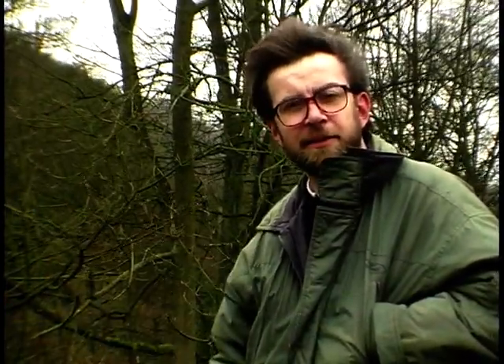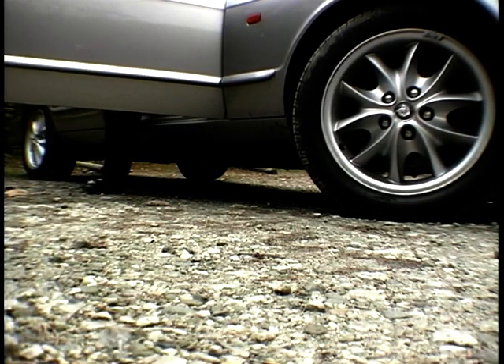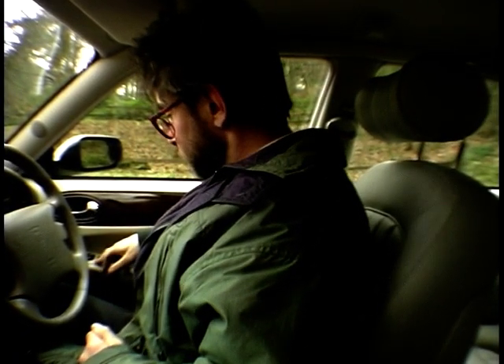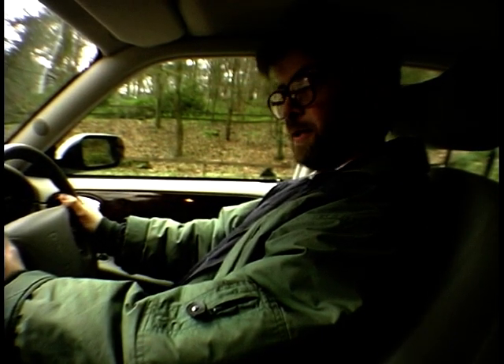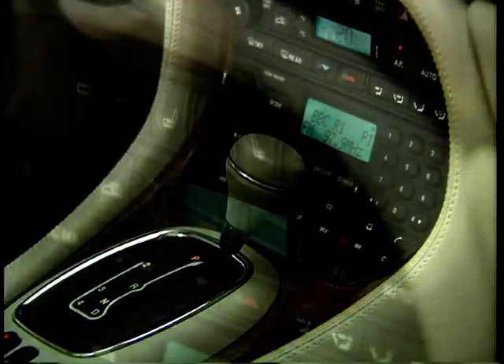My latest assignment is an eight-day appraisal of the Jaguar XJ8 saloon. 'Live with it,' they said. 'Go and have some fun. Treat it as your own car. Do some nice things with it.' There's so much in this car — it's a real flight deck, lovely wood and leather. I'm going to enjoy getting to grips with this car, I can see.